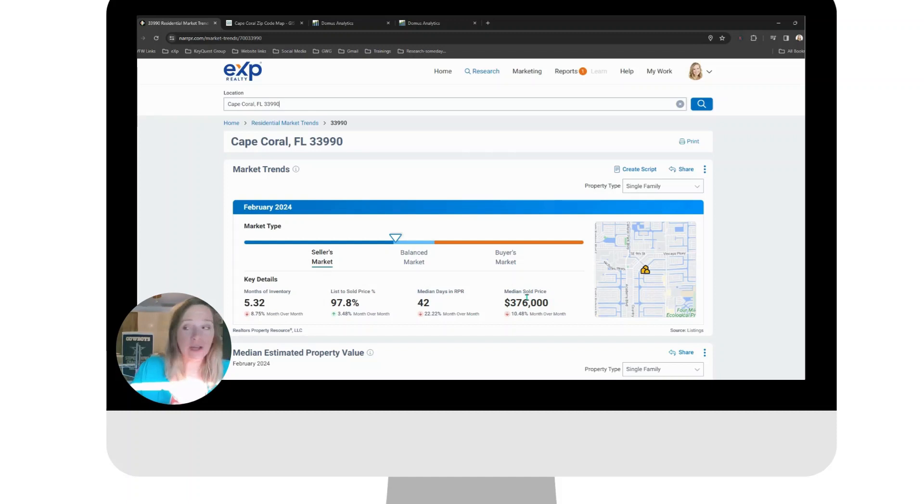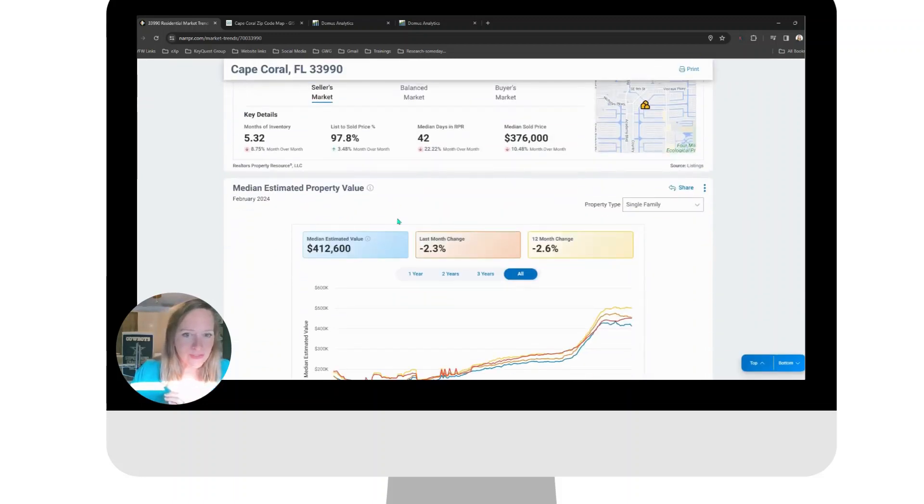So zip code 33990 actually has a lower median price than the totality of the Cape — a median price of $376,000 — with lower days on market, because again that median price means there are lower-priced homes there, and a five-month supply.